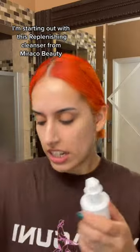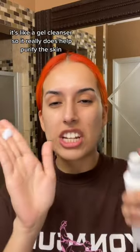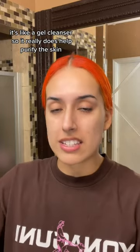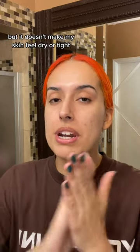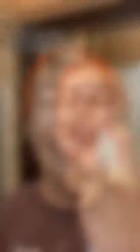I'm starting out with this replenishing cleanser from Miracle Beauty. It has jellyfish extract — it's like a gel cleanser, so it really does help purify the skin, but it doesn't make my skin feel dry or tight. We're gonna cleanse.